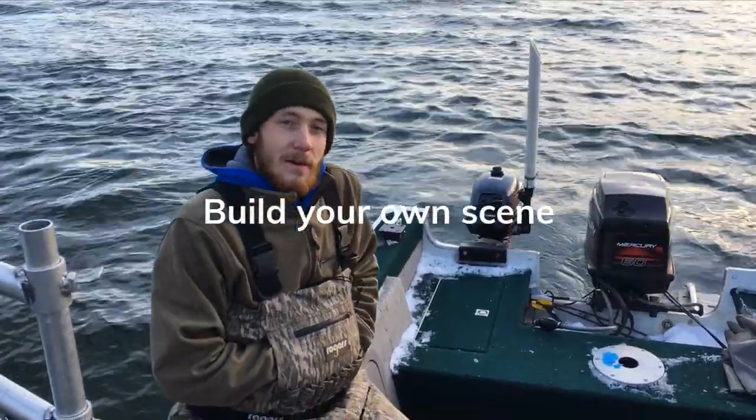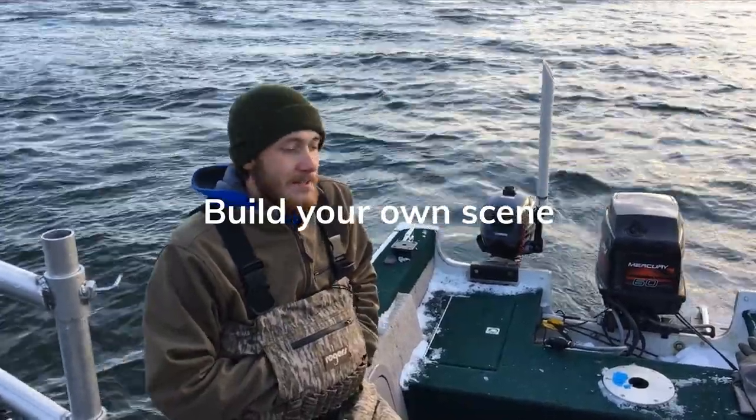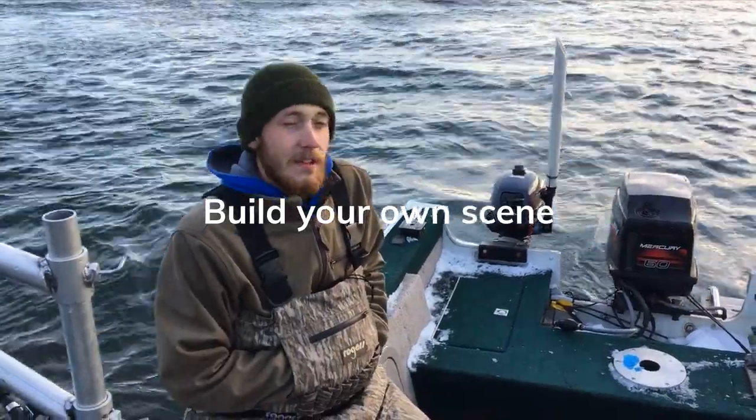So far we've just talked about Atlantic Salmon, but another target species that's really common on the St. Mary's is whitefish. Whitefish are also found in large numbers, a lot like the smelt, but they'll get a lot larger.